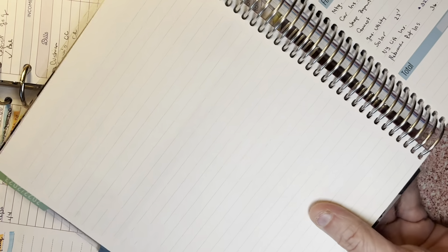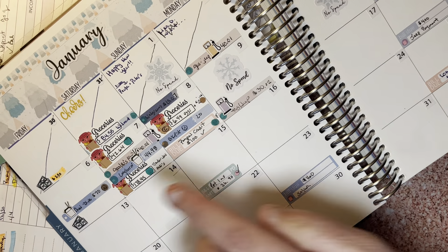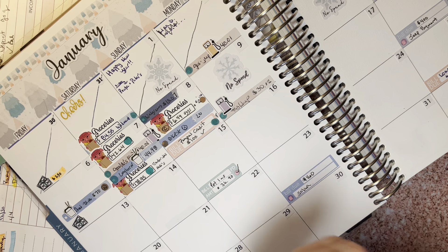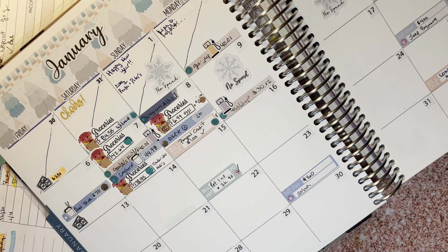This is my seven by nine Erin Condren planner. In this planner I keep track of what we spend on a daily basis with budget stickers, and when we have no spend days. We had four in a row. Usually all our spending is done on the weekend, like most people.